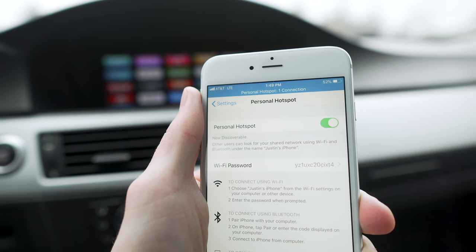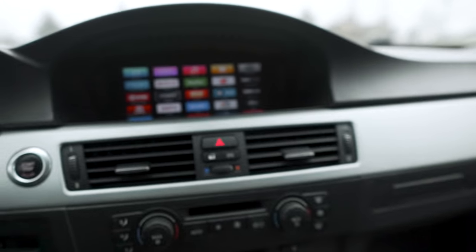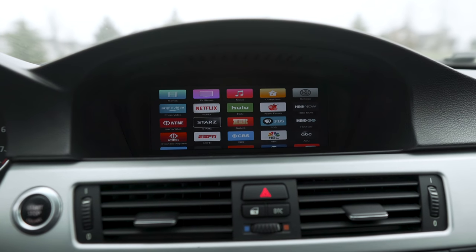If you try turning on the car first and then turn on the hotspot, the Apple TV is going to ask you again for the network settings. So when you get in the car, just make sure your hotspot is turned on and it should connect automatically for you.